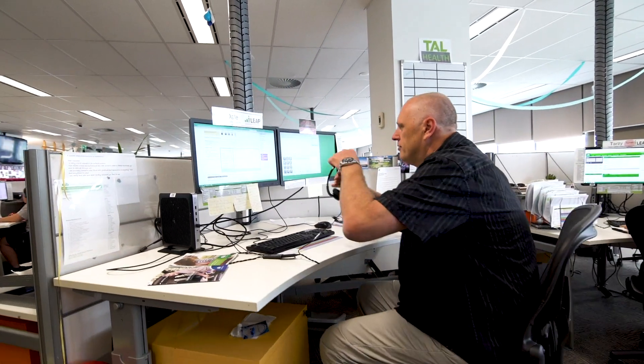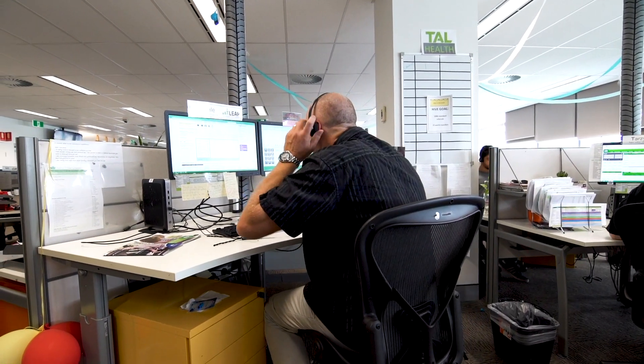I'm Matt Finch, I head up the Emerging Technology and Data Platforms team at NIB in Australia and I look after our data projects as well as our emerging technology projects across the NIB group.